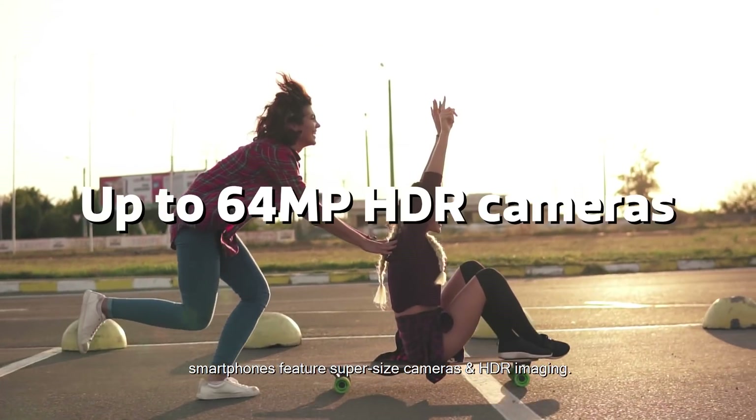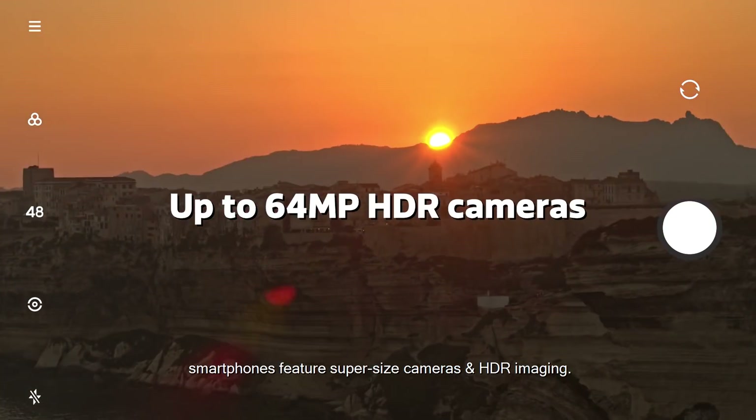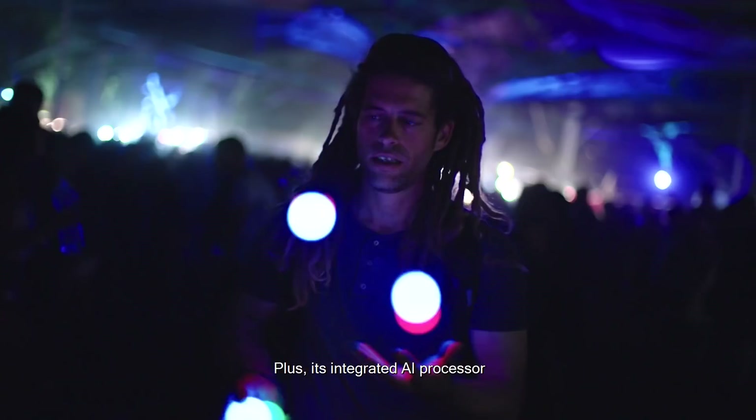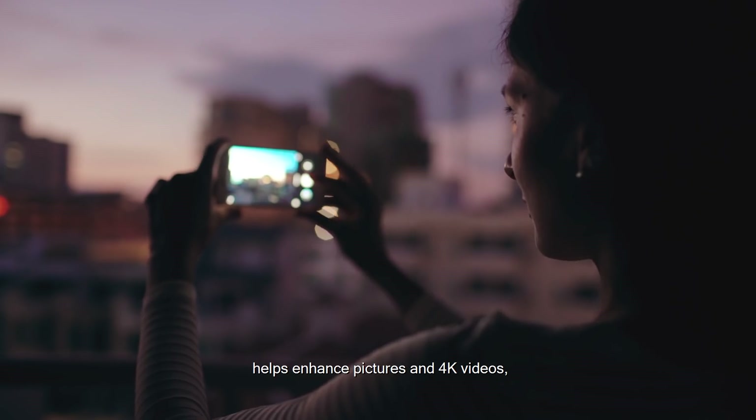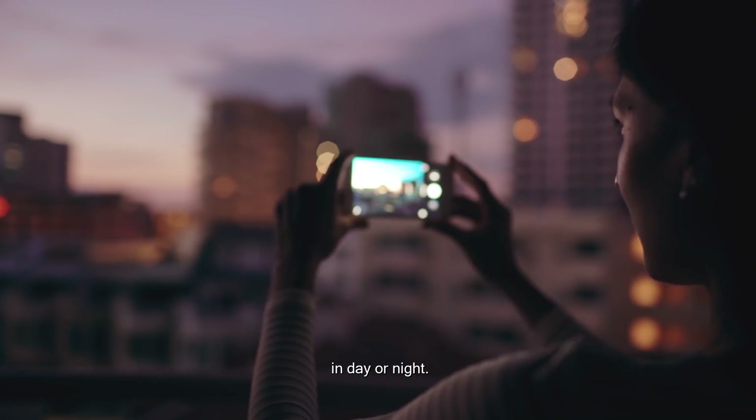smartphones feature super-sized cameras and HDR imaging. Plus, its integrated AI processor helps enhance pictures and 4K videos in day or night.